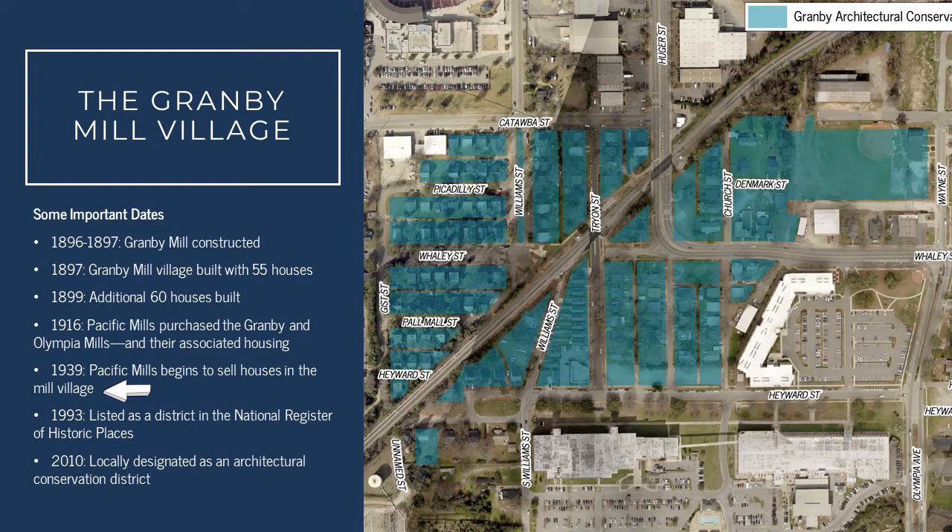These changes are really important to telling the story of the area and are an important part of Granby's history. Fast forward to 1993 — the Granby Mill Village was listed in the National Register of Historic Places, and in 2010 the area was locally designated as an Architectural Conservation District.